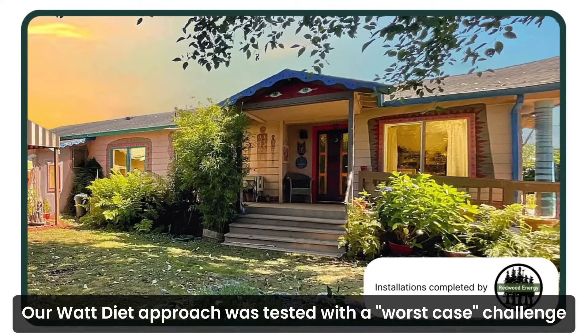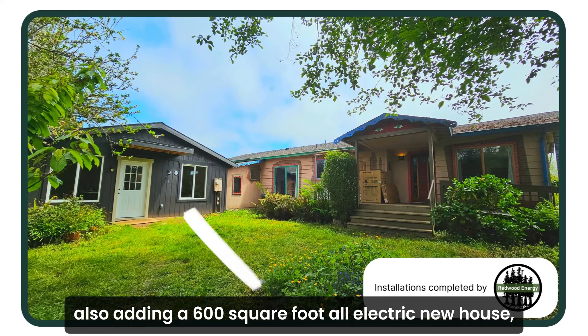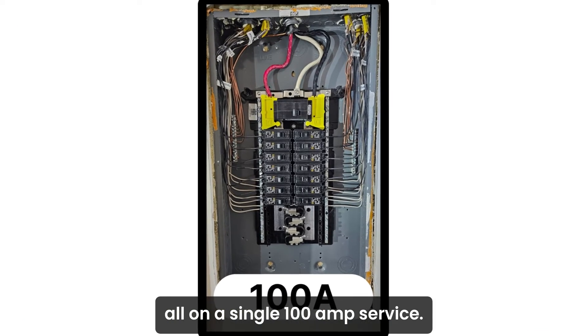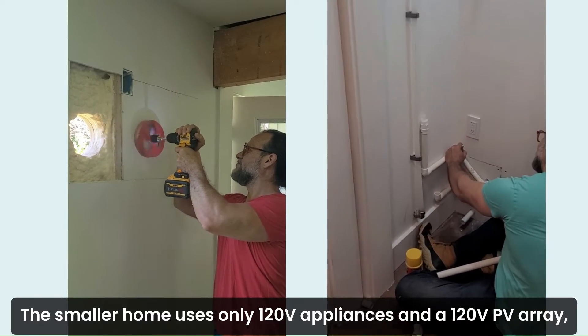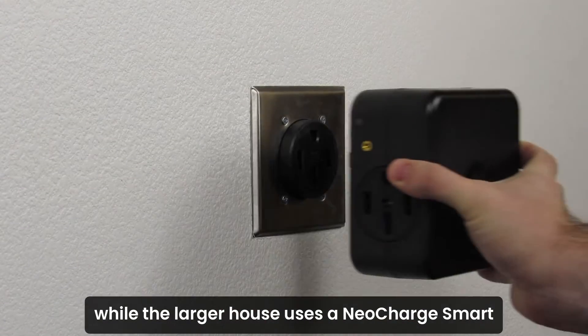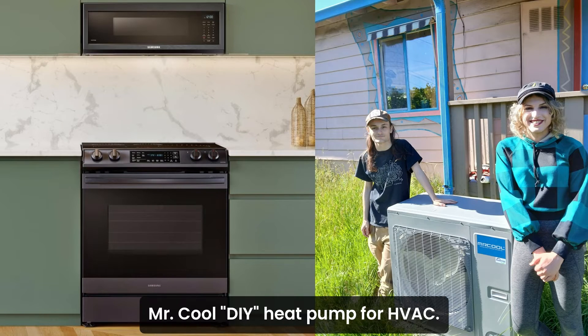Our Watt Diet approach was tested with a worst-case challenge: electrifying a 1,440-square-foot 1973 manufactured home while also adding a 600-square-foot all-electric new house, all on a single 100-amp service. The smaller home uses only 120-volt appliances and a 120-volt PV array, while the larger house uses a NeoCharge smart splitter to balance a 240-volt Samsung induction stove and a 240-volt Mr. Cool DIY heat pump for HVAC.